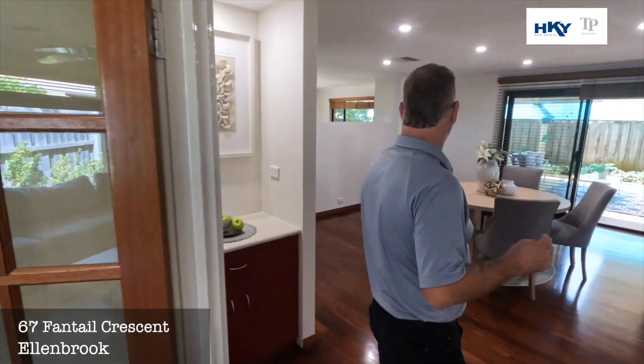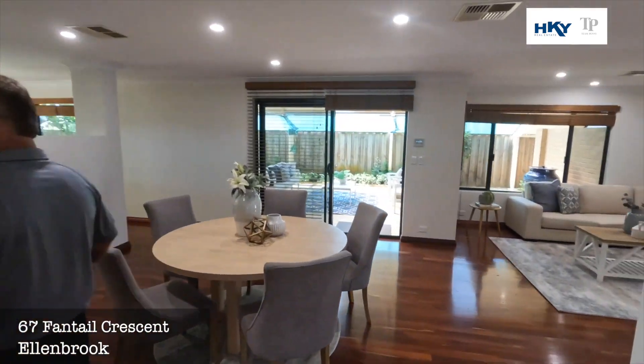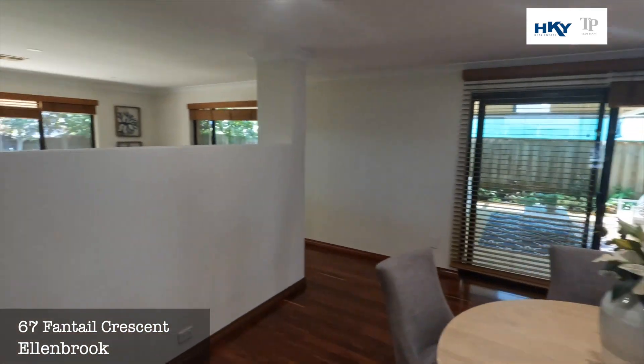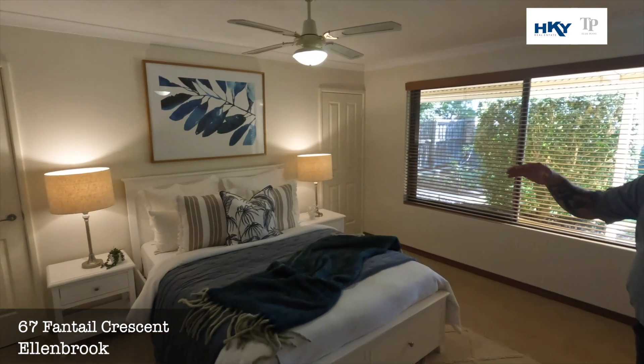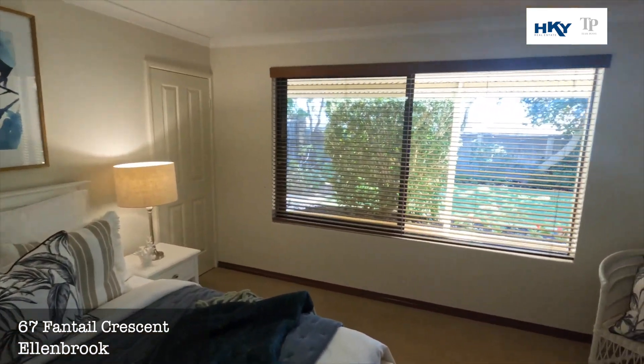You've got the French doors there, so that can be closed for nice private viewing of your favourite movie or sport. Rear master — very generous size. Nice big walk-in robes and a good size en-suite bathroom.